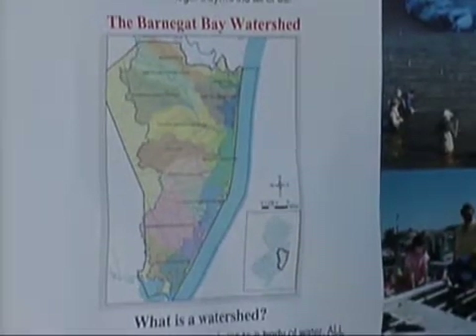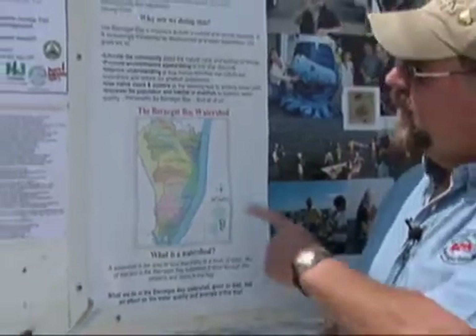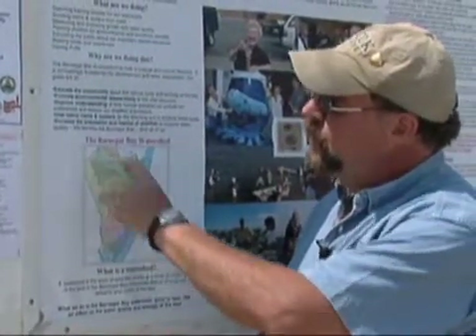The Barnegat Bay Shellfish Restoration Program isn't just about shellfish in the bay — it's about what happens in the watershed. You can see that the watershed of Barnegat Bay is all of Ocean County, parts of Burlington, and a little bit up into Monmouth County. Basically, what happens in the watershed winds up in the bay after big rainstorms. Our goal is to get people to understand more about the bay, the water in the bay, and the importance of water to take care of our clams, oysters, and all the other creatures that live in there.